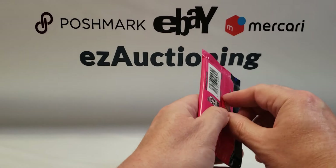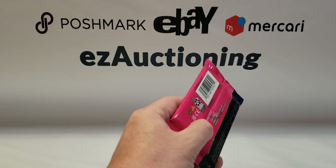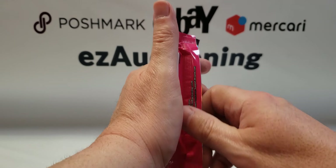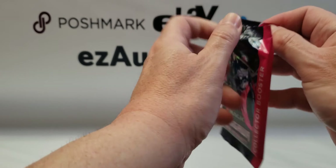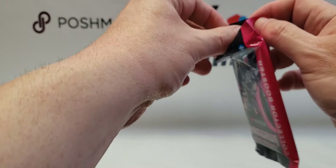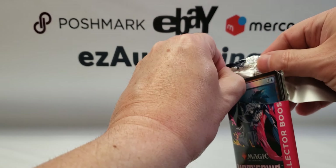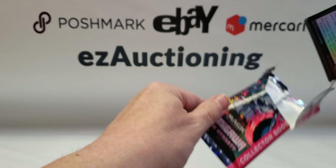It's got the little glue. Let's see if I can get into this without too much of an issue. Nope, it's still real hard to open up. All right, there we go.